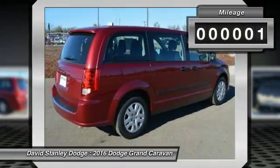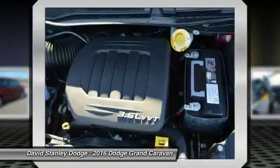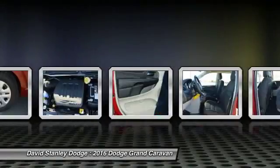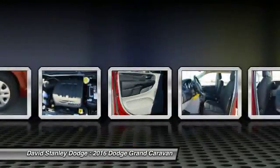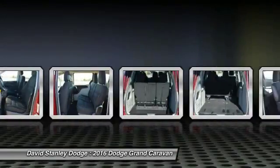This vehicle has less than 100 miles. Here are some of this vehicle's great options: traction control, dual airbags, front air conditioning, power steering, four-wheel disc brakes, and electronic stability control.